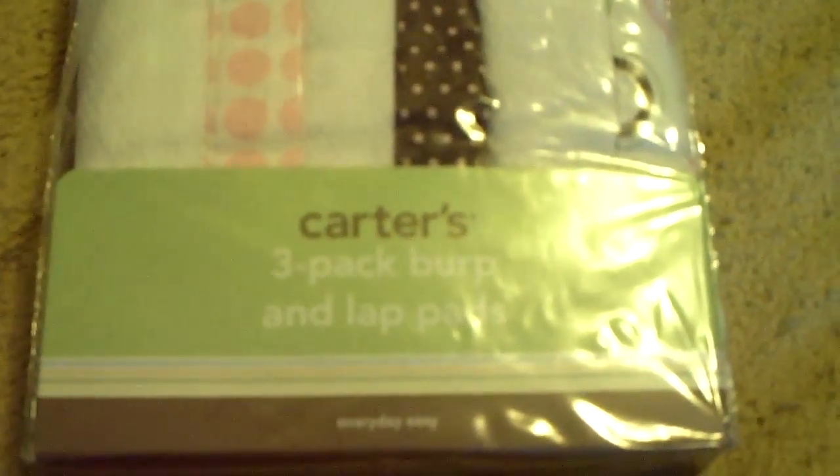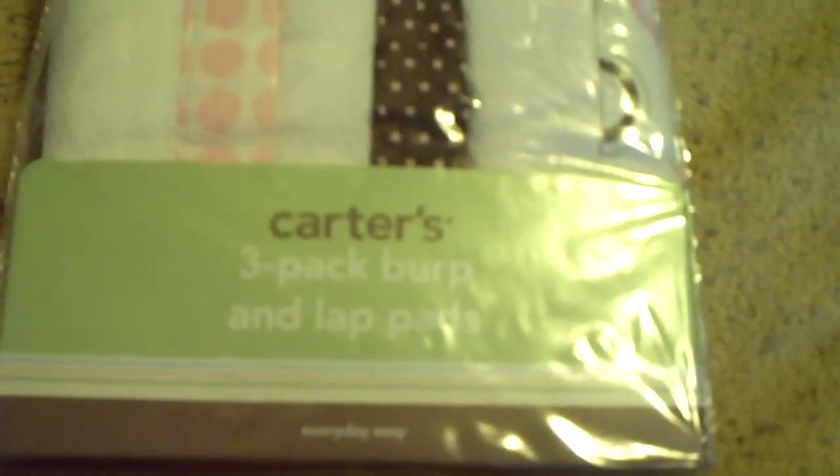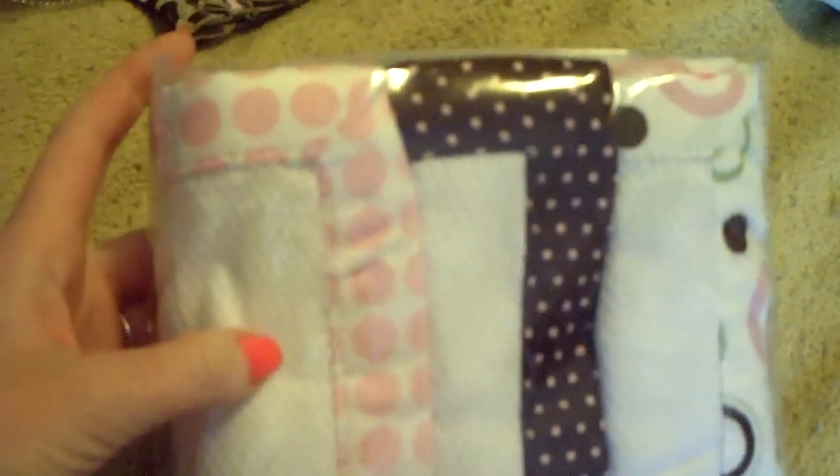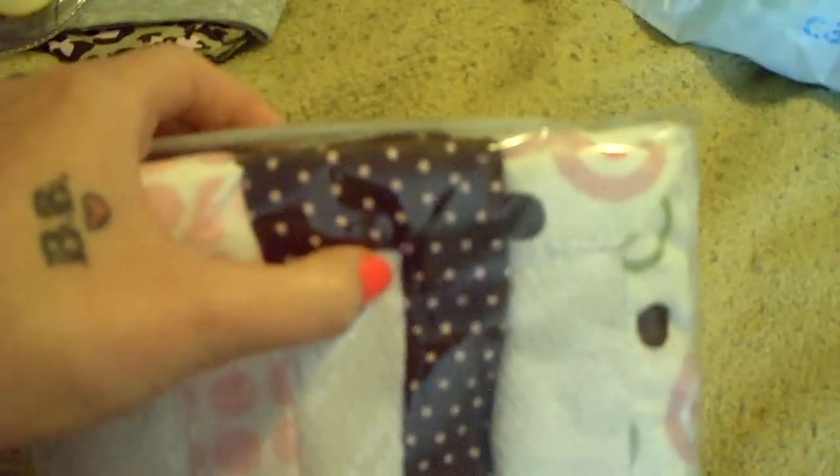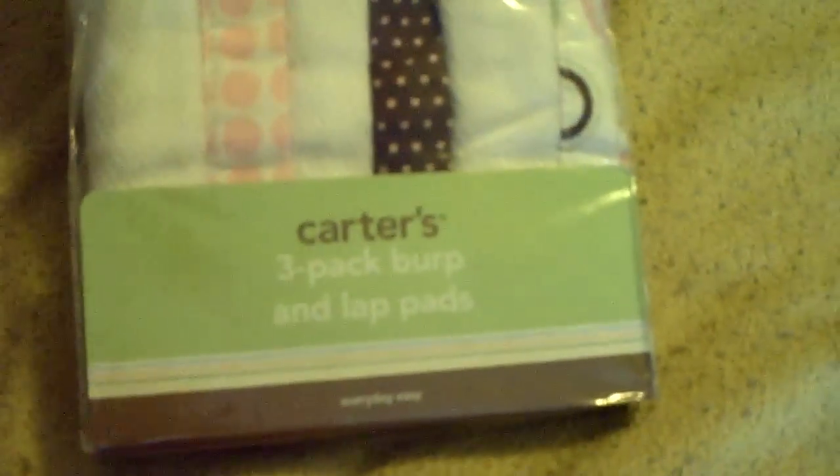Last but not least, we got these Carter's three-pack burp and lap pads — so they're burp cloths. Basically the basic white in the middle with embroidered pink circles around it. And then one is brown with pink polka dots, and then little swirls — green, pink, and brown on this one. I'm not going to open these, but yeah, that's nice. We needed some more burp cloths.